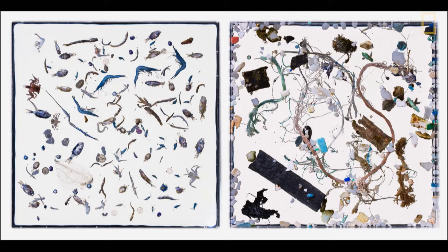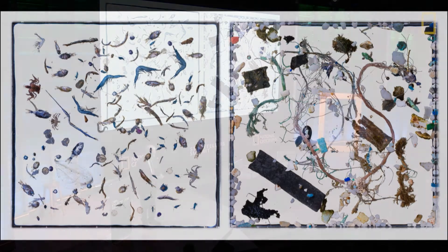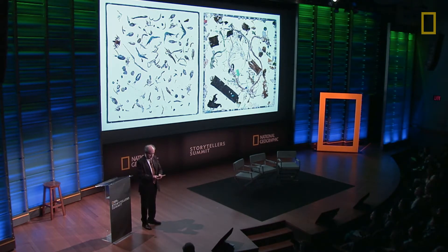On the left are all the animals we got out of another sample of the same size, and on the right is all the plastic. On the left are more than 26 species of creatures — fish and invertebrates. On the right, the analysis isn't done yet, but eventually a specimen number will tell you exactly how many pieces of plastic and how many species of animals. It's kept so that 10 years from now there is hard evidence of the state of the world at this moment.